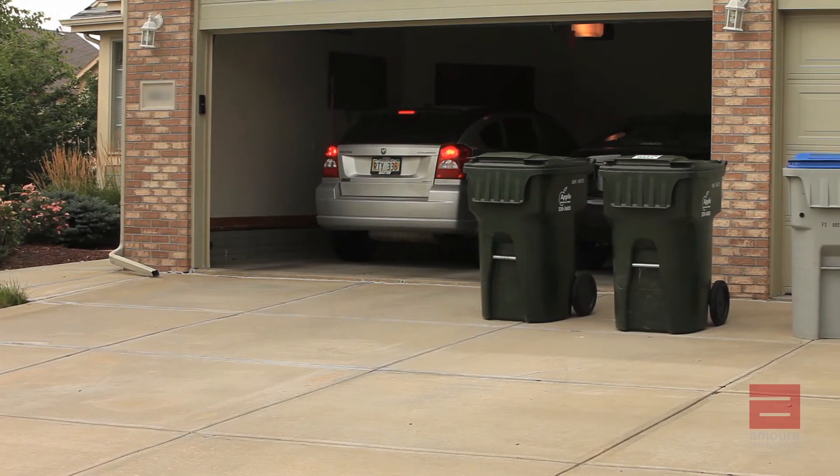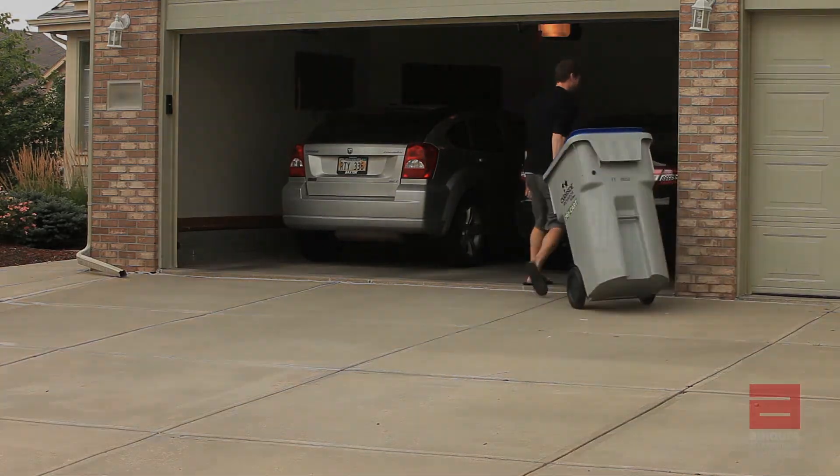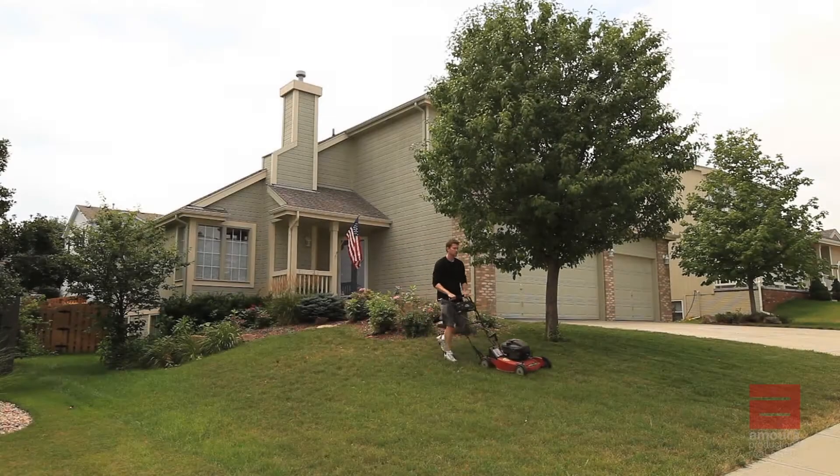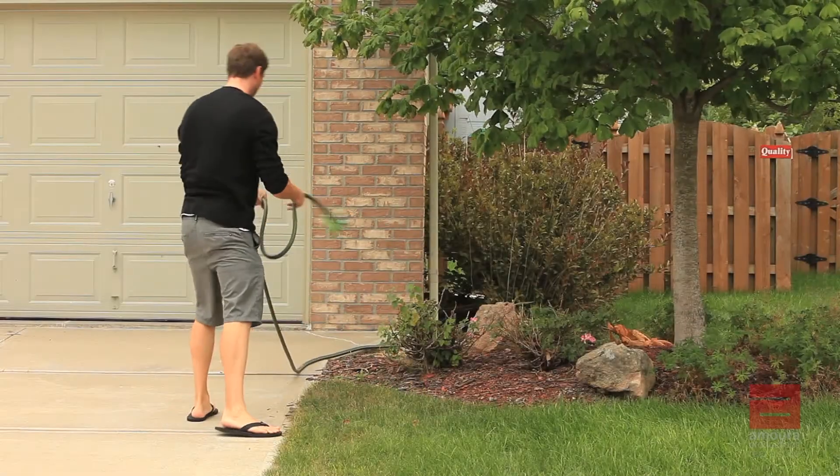Make sure to remove vehicles from the driveway and bring garbage cans inside your garage. Lawns should be well manicured — rake leaves, remove snow properly, and roll and store hoses and sprinklers.